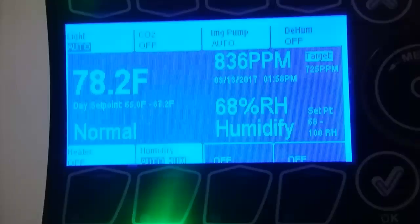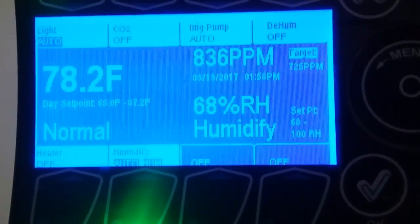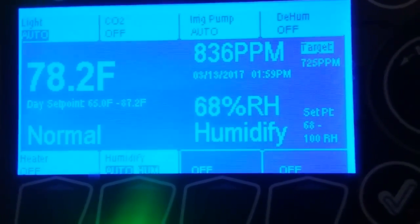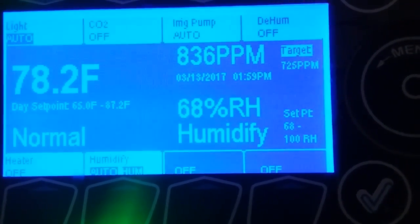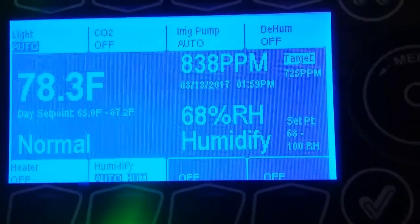So this is a real testament to the power of living soil, and a good indicator that the soil that I have right now is healthy and functioning properly, releasing CO2 as it's supposed to. And the plants, in turn, are going to have it available.